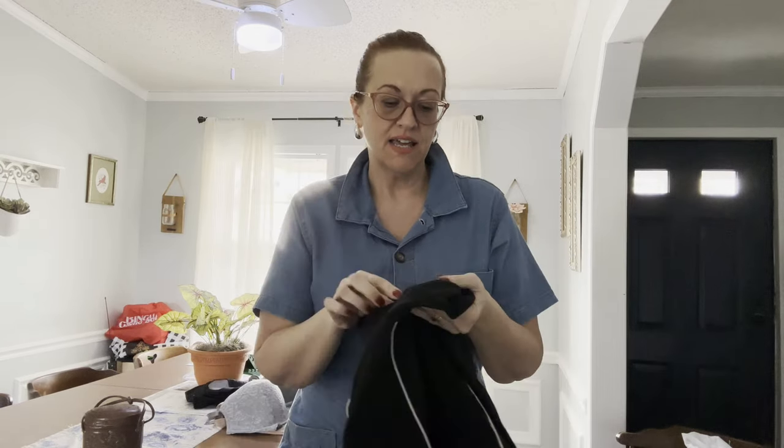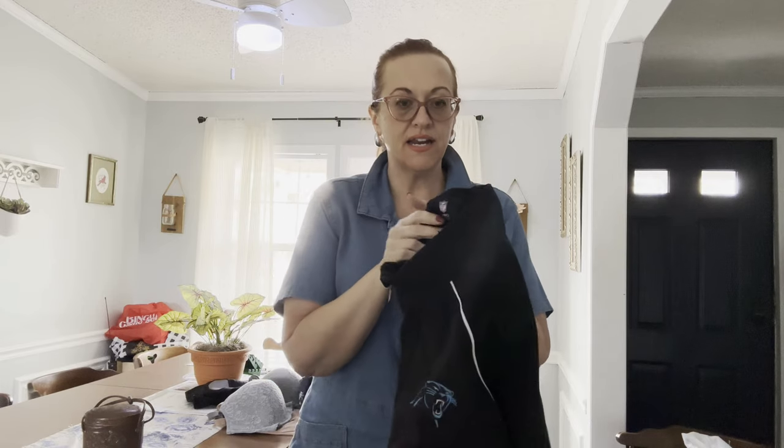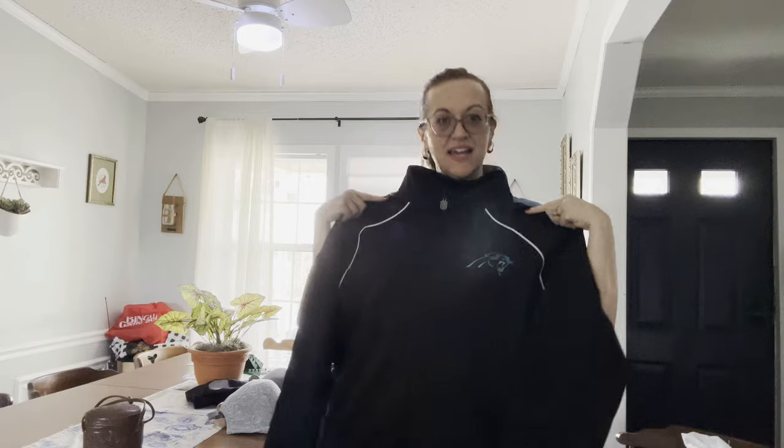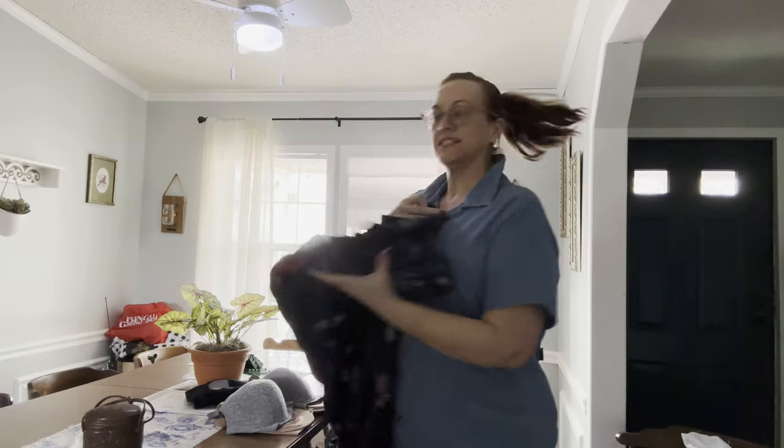Next we have an NFL Carolina Panthers pro line plus size 3X, and that is unisex of course. Gotta support the team!